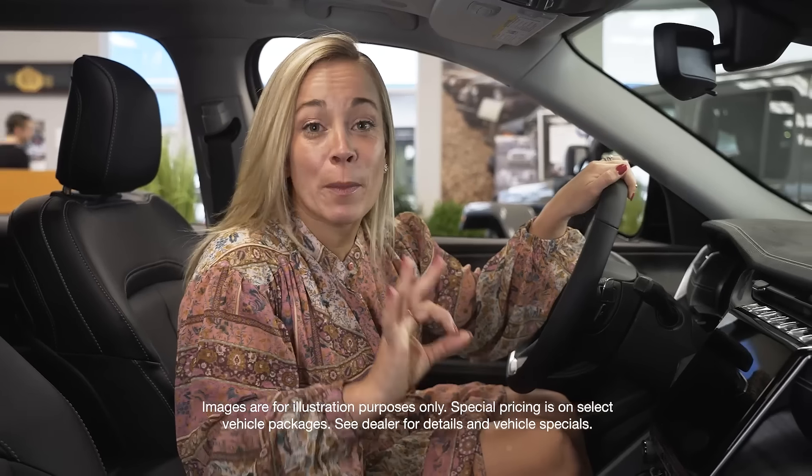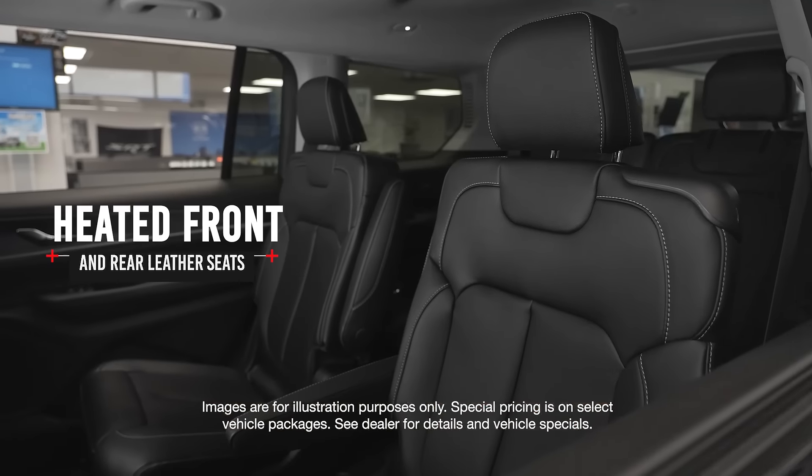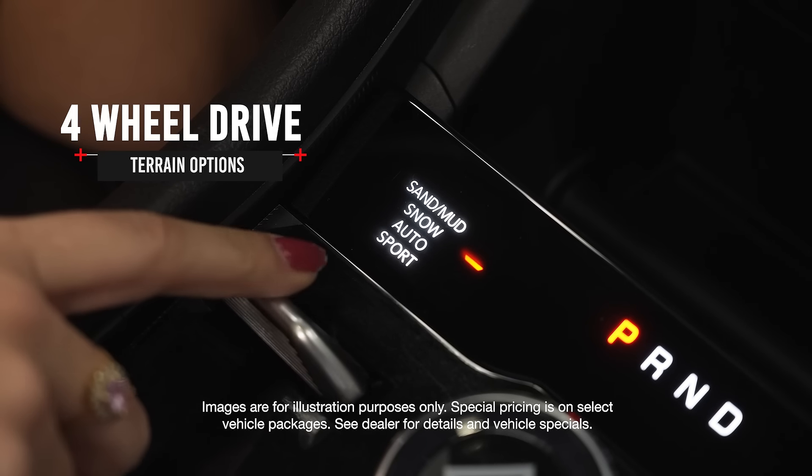This vehicle is perfect for winter or cold weather driving. It has heated seats in the front and the second row, and also heated exterior mirrors. You can get around anywhere with the four-wheel drive terrain options.